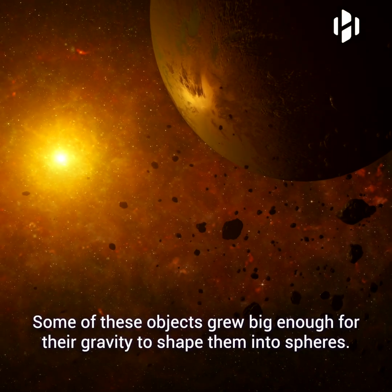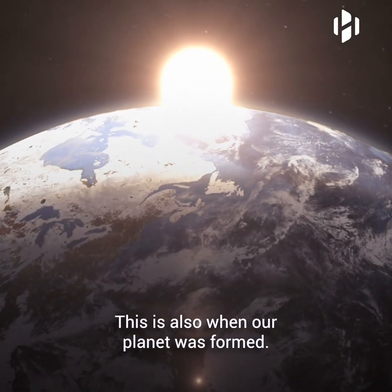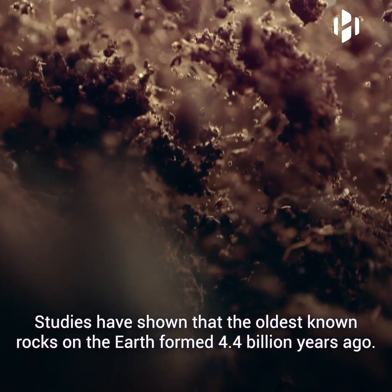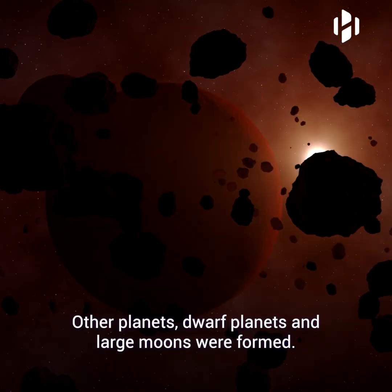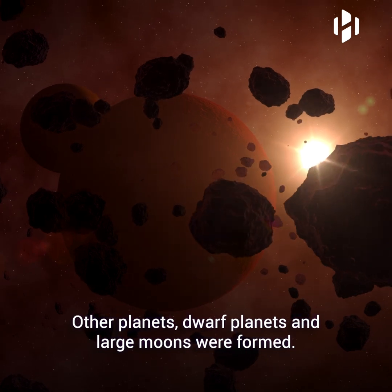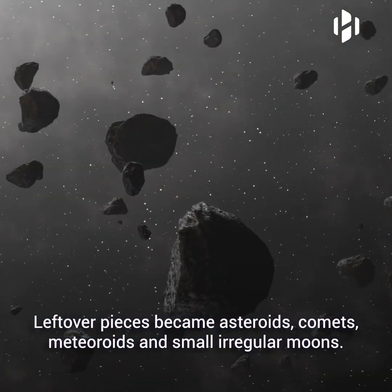Some of these objects grew big enough for their gravity to shape them into spheres. This is also when our planet was formed. Studies have shown that the oldest known rocks on the Earth formed 4.4 billion years ago. Other planets, dwarf planets and large moons were formed. Leftover pieces became asteroids, comets, meteoroids and small, irregular moons.